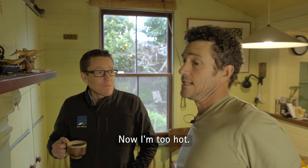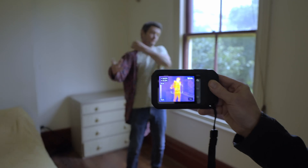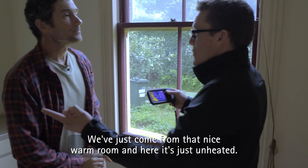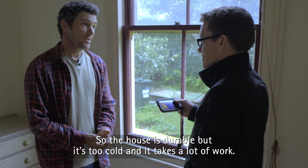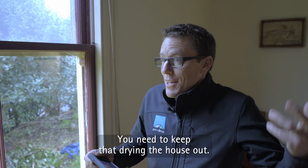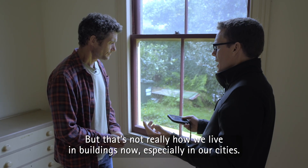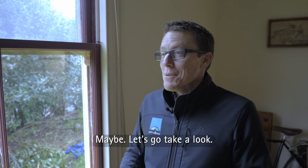Now I'm too hot. You could just go to another room. Now I'm too cold again. There are a lot of really cold surface temperatures in this room. So the house is durable, but it's too cold and it takes a lot of work. You need to keep that fire going all through winter to keep drying the house out, but you also need to ventilate using the windows just to keep fresh air in the building. But that's not really how we live in buildings now, especially in our cities. So modern housing's come a long way? Maybe. Let's go take a look.